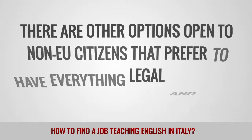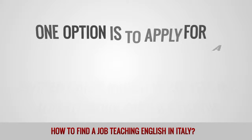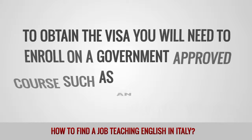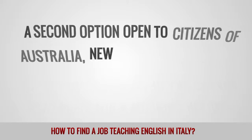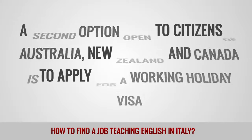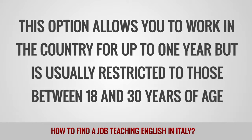There are other options open to non-EU citizens that prefer to have everything legal and above board. One option is to apply for a student visa, which also allows you to work under certain conditions. To obtain the visa, you will need to enroll on a government-approved course such as an Italian language course. A second option, open to citizens of Australia, New Zealand and Canada, is to apply for a working holiday visa. This option allows you to work in the country for up to one year, but is usually restricted to those between 18 and 30 years of age.